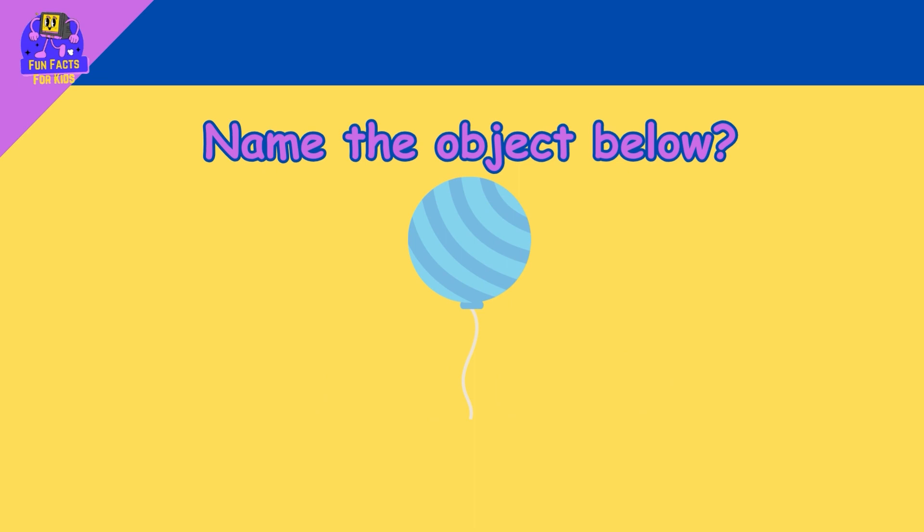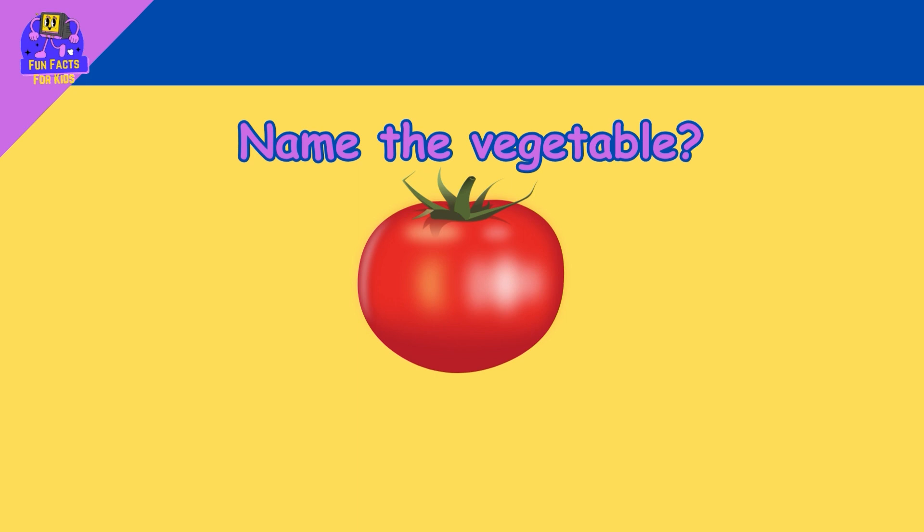Name the object below. Balloon! Name the vegetable. Tomato!